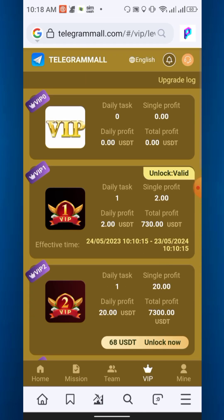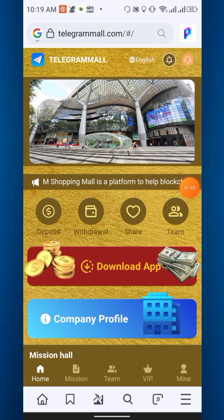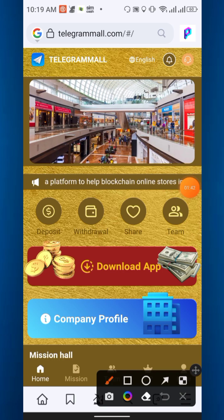VIP 4 through VIP 8 have further levels. This is an investment project, so please deposit at your own risk and your own responsibility. The last option is Mine, where you will get your investment and financial records, investment record, and transfer options.